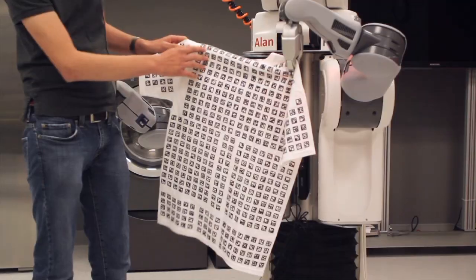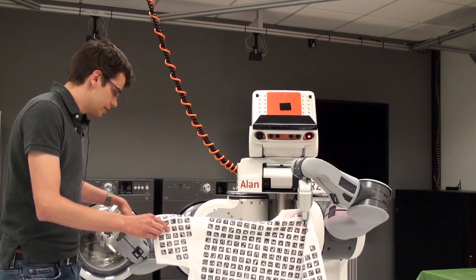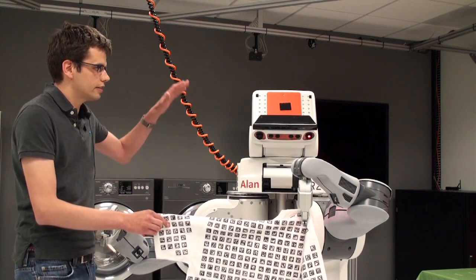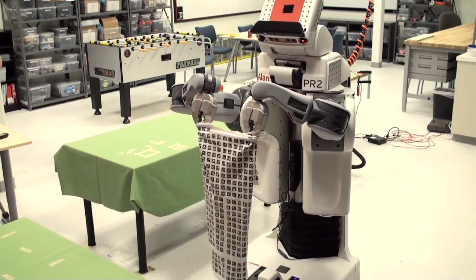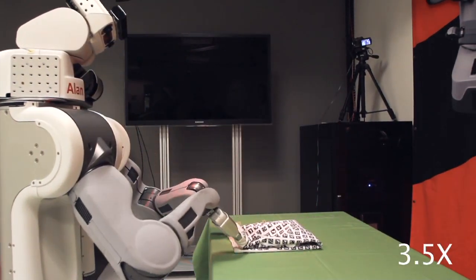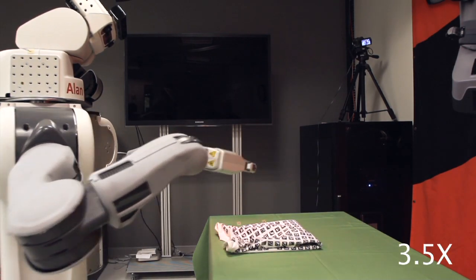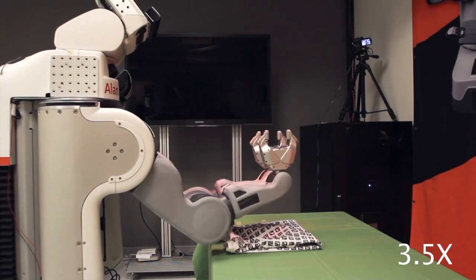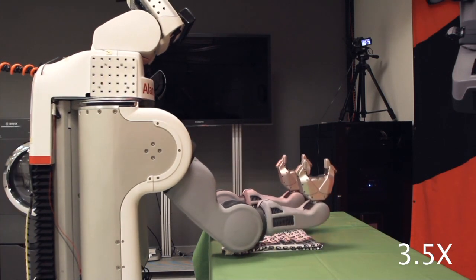We see these fiducial markers which identify the portions of the shirt, and it actually uses both arm cameras and the head cameras to detect those in 3D space. Once it has figured out where to grasp it, it will decide on a grasp, and this process will repeat until it has actually grasped the shirt by its shoulders — from then on it can just fold it on a table.